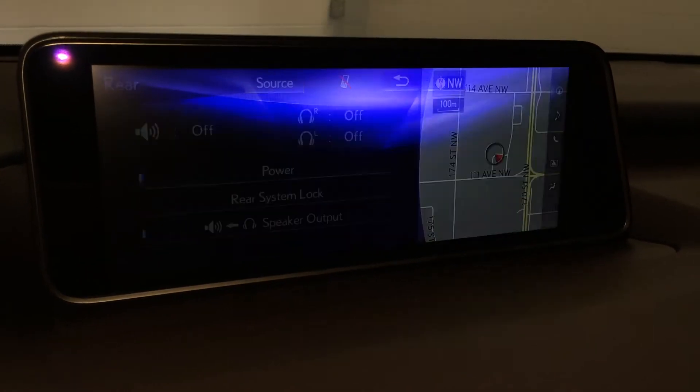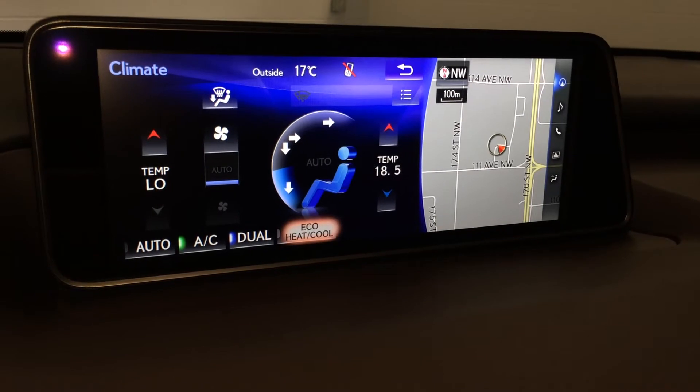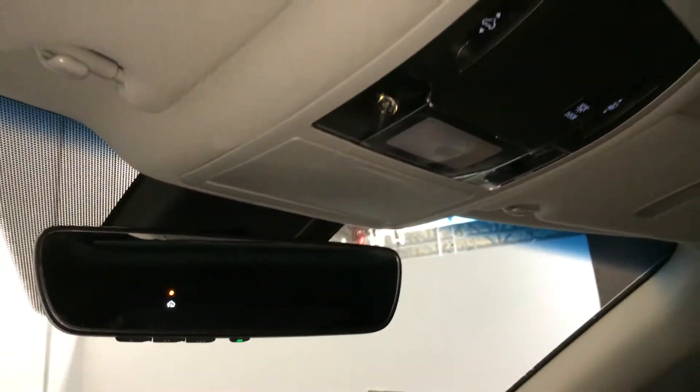Eco heat and cool, dual zone climate control, AC, front and rear defrost, heated side mirrors, panoramic glass sunroof with a powered sun shade. Controls are overhead along with your sunglass holder and an auto dimming rear view mirror with three integrated garage door openers.